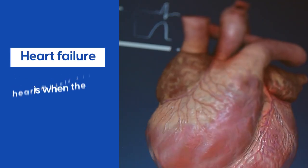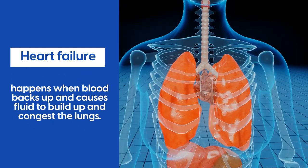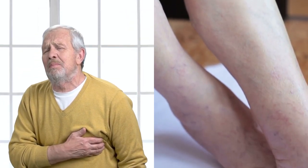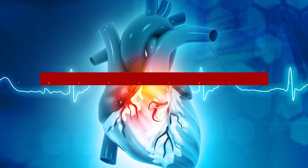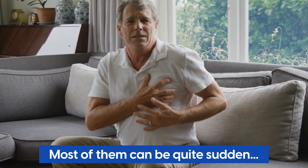Heart failure is when the heart muscle doesn't pump enough blood and oxygen. This condition happens when blood backs up and causes fluid to build up and congest the lungs, which can cause shortness of breath and swelling of the legs and feet. All these conditions fit under the umbrella of cardiovascular disease. Most of them can be quite sudden, which is why they're known as silent killers.